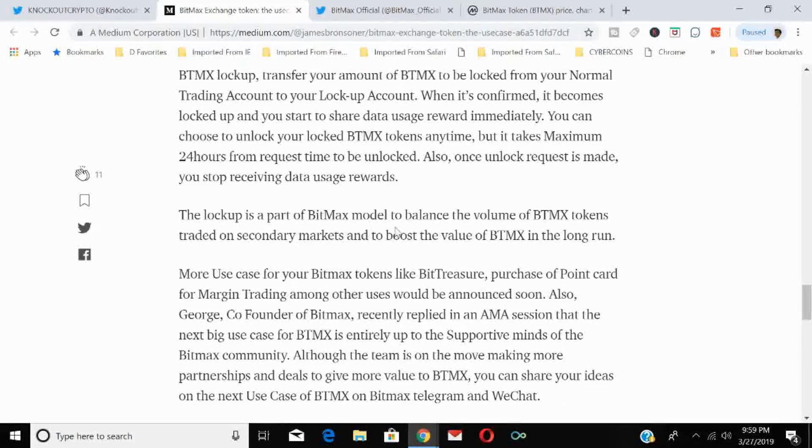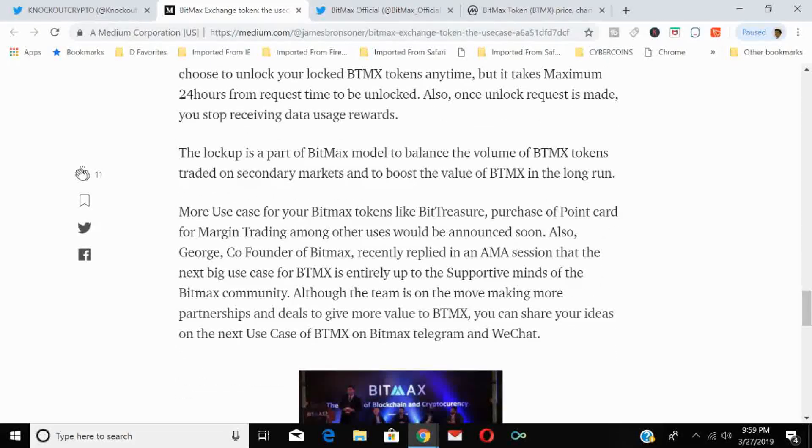The lockup model is part of BitMax's strategy to balance the volume of BTMX traded on the secondary market and boost its long-term value. More use cases — such as BitTreasure purchases and point cards for margin trading — are set to be announced soon. Co-founder George recently stated in an AMA that the next big use case is up to the BitMax community, though the team is actively making partnerships. Users can share ideas on the BitMax Telegram and WeChat.